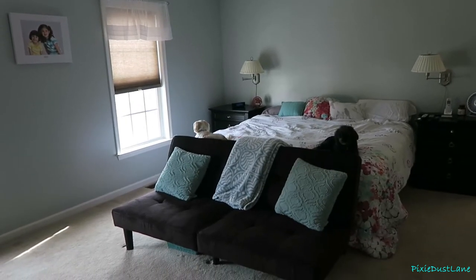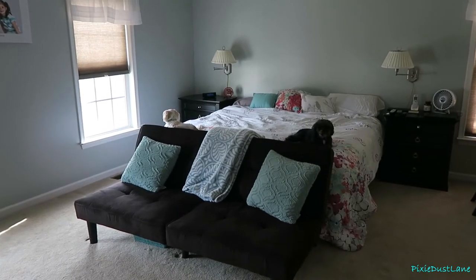So that is the before and after of our master bedroom. I hope you guys liked watching and I will see you again soon.